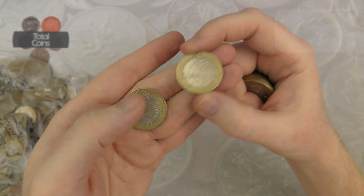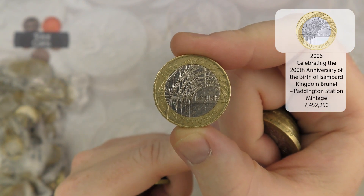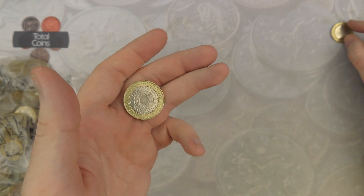There we go - there is our first commemorative find. It is Brunel's Achievements, so that is the arches at Paddington Station. Very nice, so it's not going to be a total bust today.